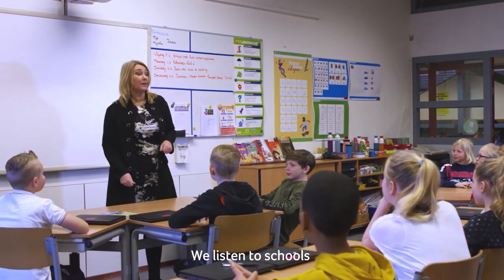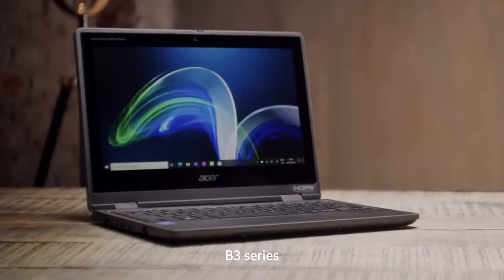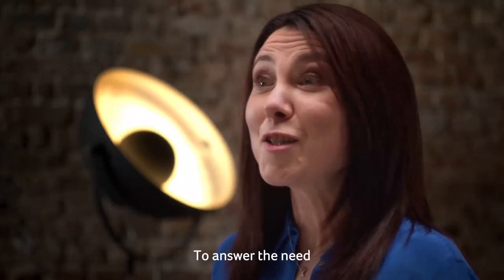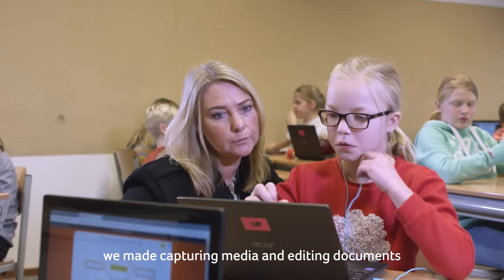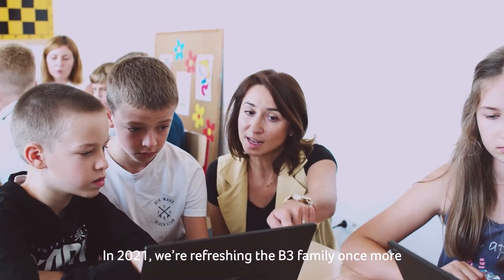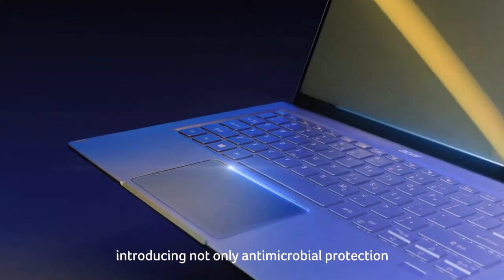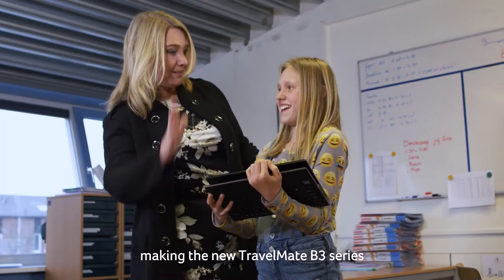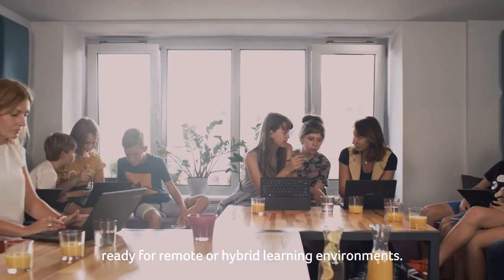We listened to schools. Last year we introduced a brand new family: the TravelMate B3 series, the first series of notebooks designed with schools and built for use in education. To answer the need to foster a more intuitive education, we make capturing media and editing documents even easier and better integrated. In 2021 we're refreshing the B3 family, introducing not only antimicrobial protection but also enhanced connectivity, faster and more secure than ever before, making the new TravelMate B3 series ready for remote or hybrid learning environments.